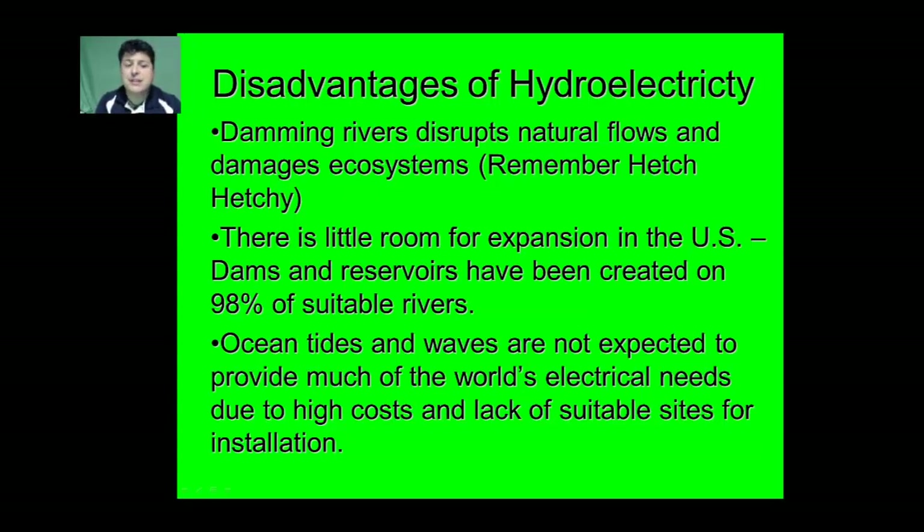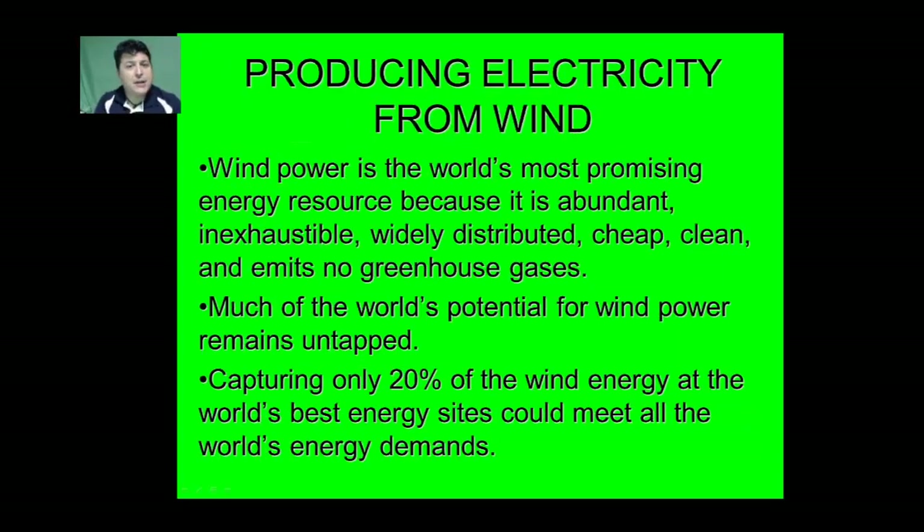Additionally, ocean tides and waves aren't expected to provide much of the world's electrical energy needs due to high cost and the lack of suitable installation sites. Another great potential renewable energy source is wind.